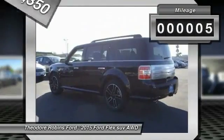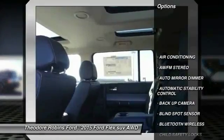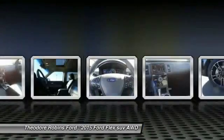This vehicle has less than 100 miles. Here are some of this vehicle's great options: traction control, backup camera, keyless entry, Bluetooth wireless data link for hands-free phone, power steering, air conditioning.